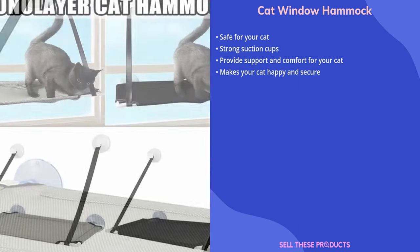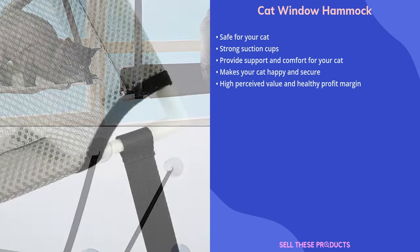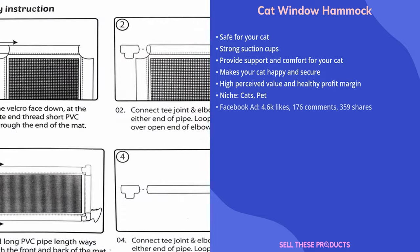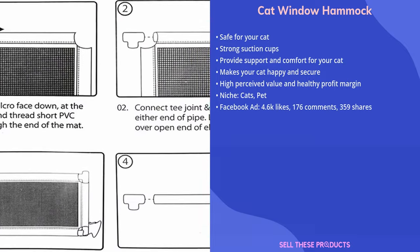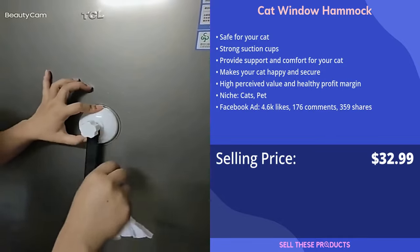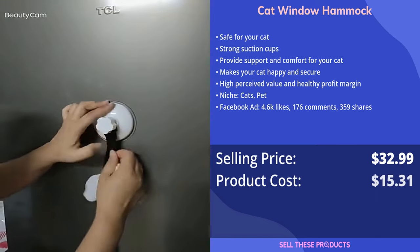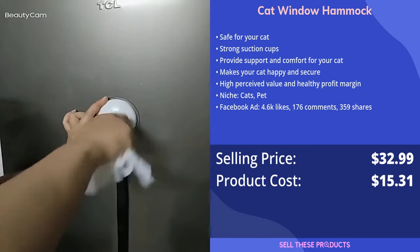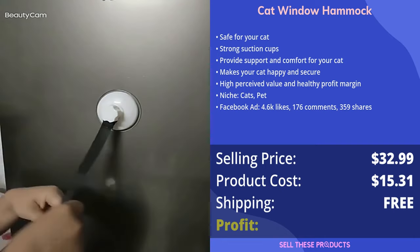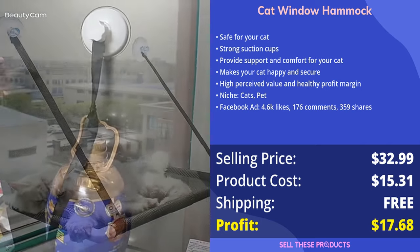This product has a high perceived value and a healthy profit margin. We would place it in the cats and pet niches, and the Facebook ad has good amounts of likes, comments, and shares. The selling price for this product is $32.99, whereas the product cost is only $15.31. The AliExpress seller offers free shipping, so we are looking at a very good profit margin of $17.68.